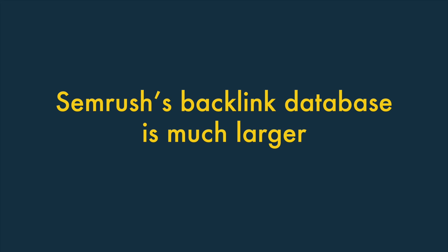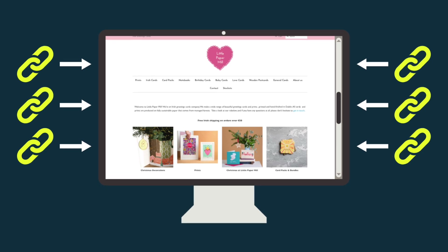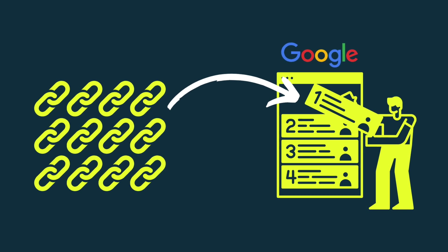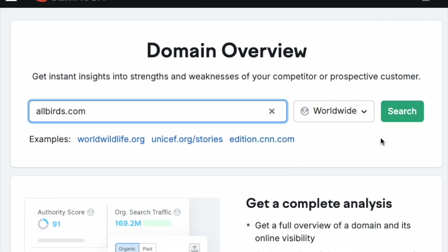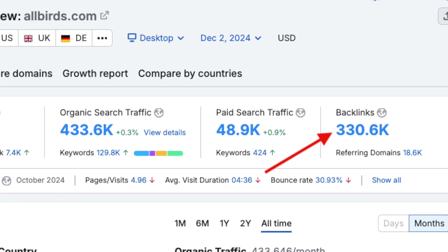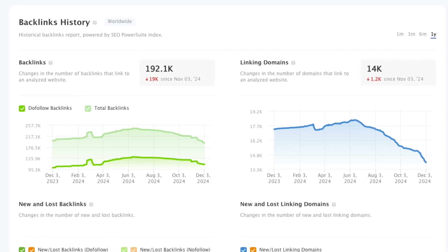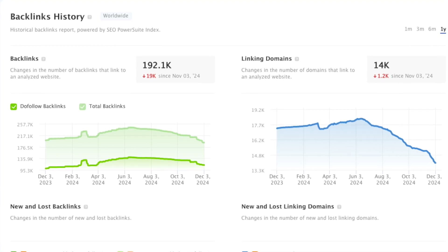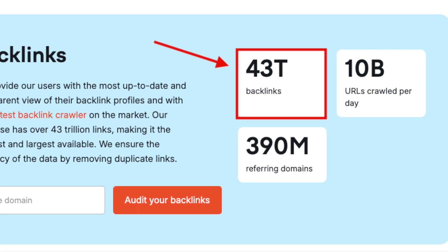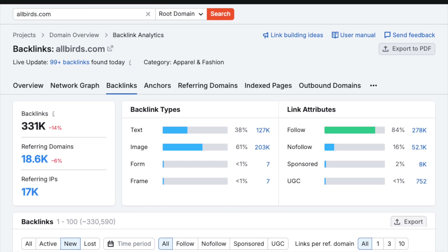2. SEMrush's backlink database is much larger. How well a site performs in search results can depend heavily on the number of external links pointing to it. Generally speaking, the more high-quality backlinks pointing to your content, the better that content will perform in search. Both tools let you enter a domain and view a list of external links pointing to it, but SEO PowerSuite's backlink database contains 6.5 trillion links, while SEMrush's contains 43 trillion. This means you can expect to find a lot more backlink building opportunities using SEMrush.